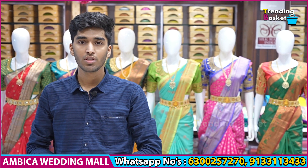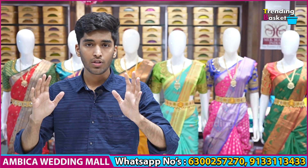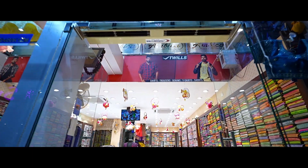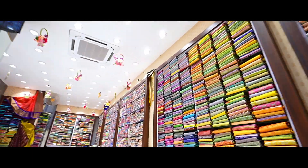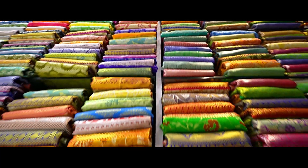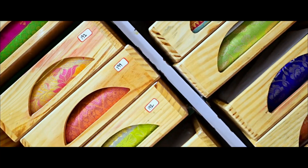This is a speciality of Banaras Kota Paitani sarees — it is lightweight and best suitable for office wear. The current offer price is 1,250 rupees within India, with free shipping and cash on delivery options.